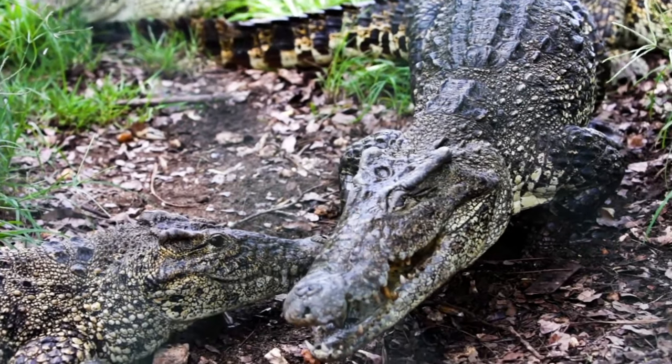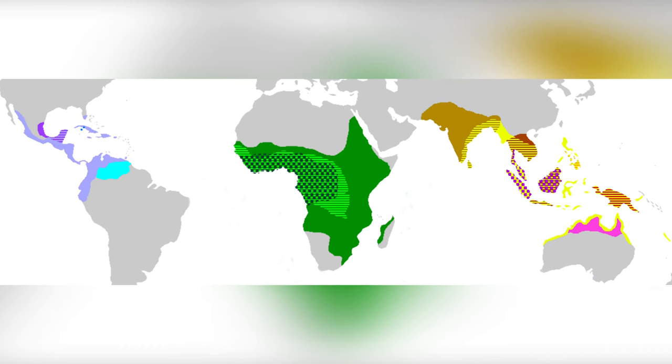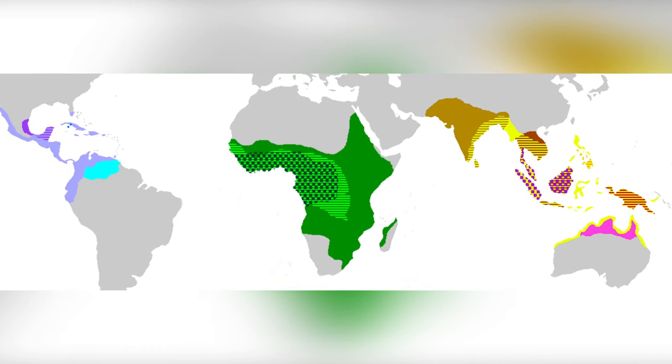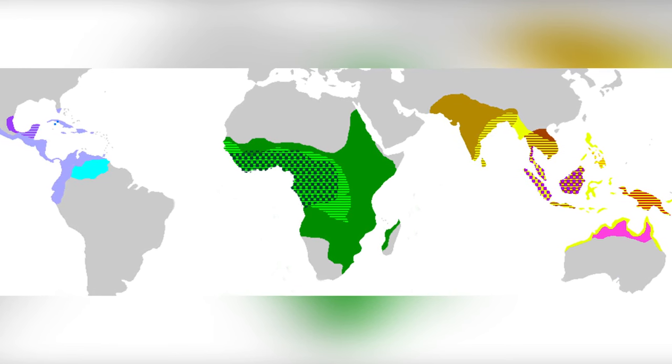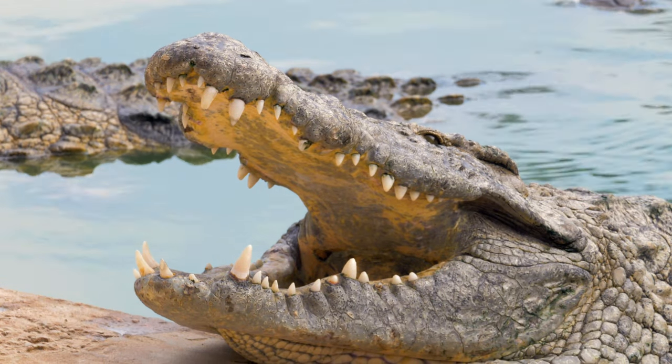Have you wondered where crocodiles live? Crocodiles are found in parts of Asia, Africa, Australia, and the Americas. Most live in swamps, lakes, and rivers in hot and warm regions. Some types live in the ocean.